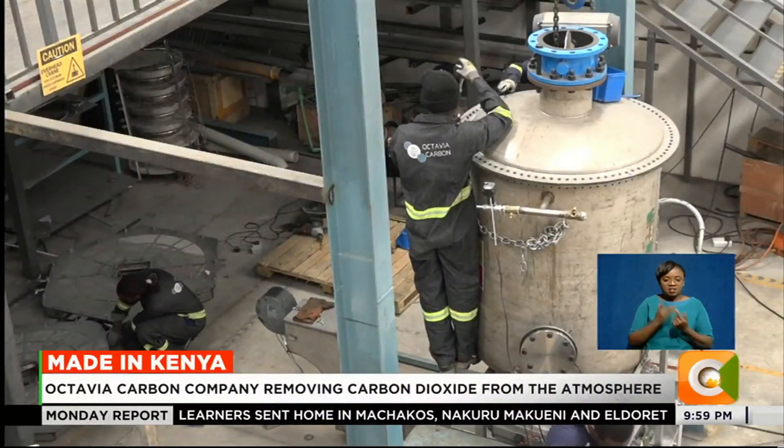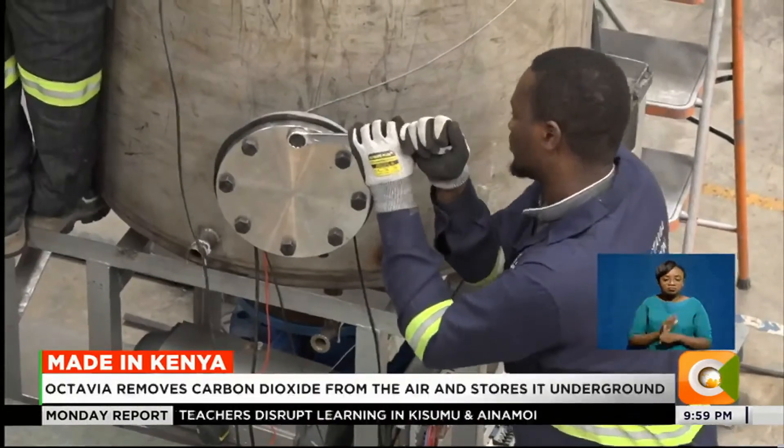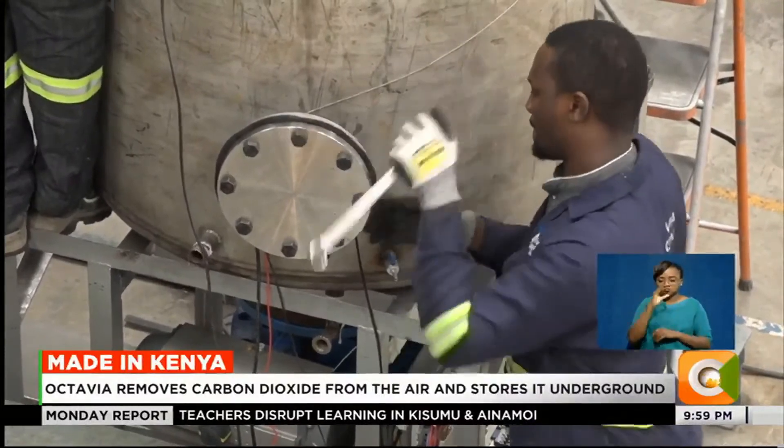When they fully roll out the direct air capture technology, they intend to commercialize it through the sale of carbon credits and the machines themselves. You can store CO2 in concrete permanently — it turns into stone. Once you lock it away, you can sell carbon credits from that and have a third party verify it.